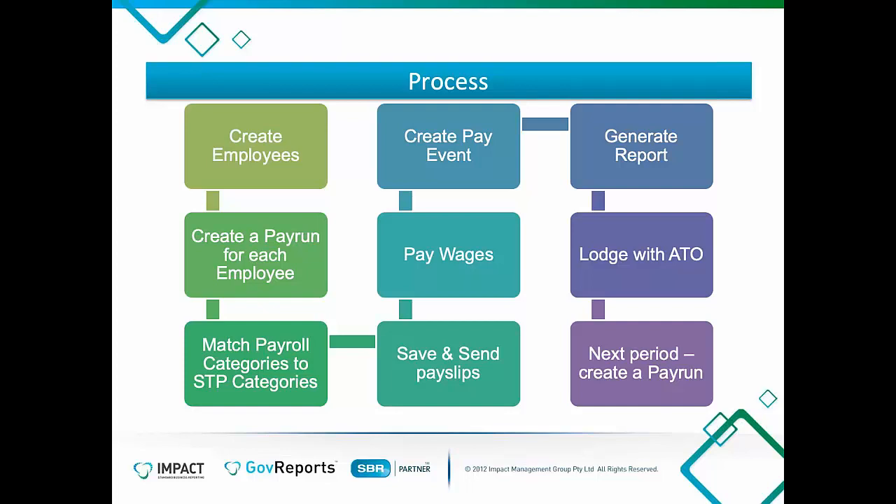Question: how is the link between the software and the ATO set up so lodgement goes to the right location? It is handled via the software nomination. The ATO has given instructions to Gov Reports on how information is to be sent, and it all happens in the background. Question: if an employee does not have a MyGov account, do we have to provide a payment summary? No — there is no requirement to provide any summary. They have their payslip with year-to-date information, and they are allowed to ring the ATO to request an income statement. The business only needs to provide a payslip each time they are paid.